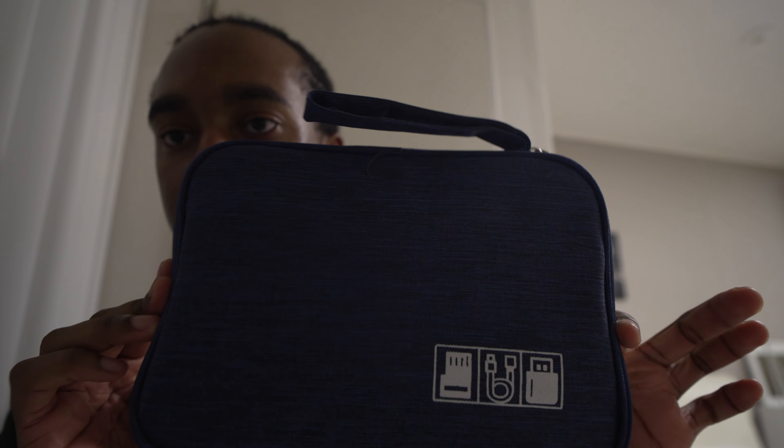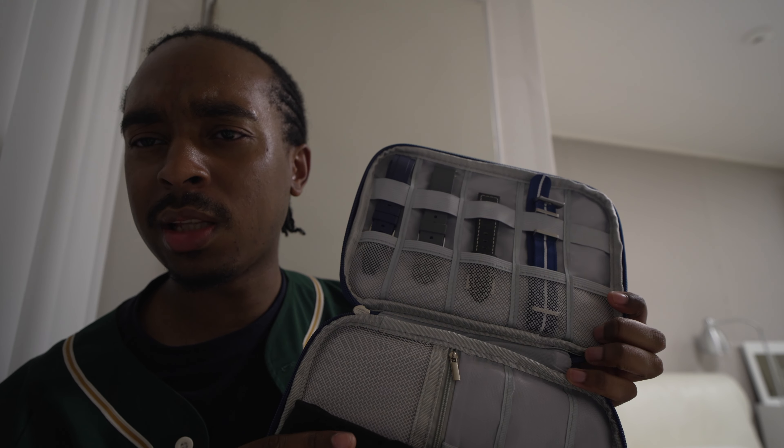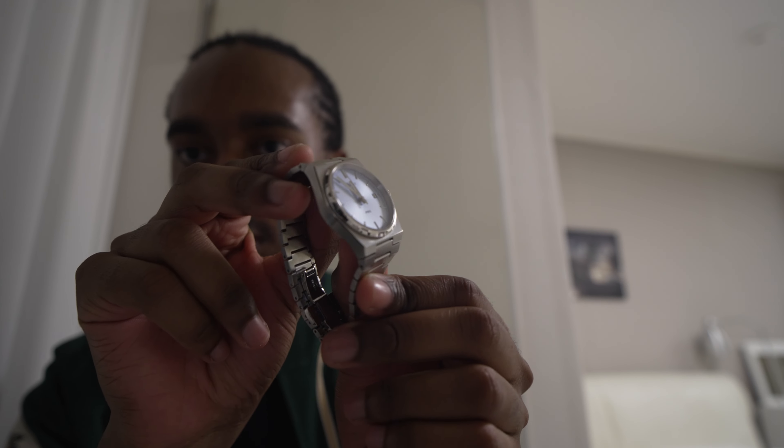Last but not least in the top section is a case for my watch straps — two rubber straps, one leather, and two NATO straps. I also have a travel case for my Tissot PRX, which is a beautiful watch. I paid about £260 for it, below retail on an already affordable watch.